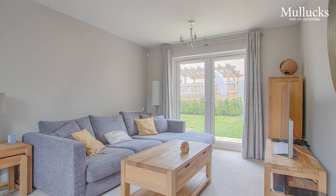Here in the separate sitting room for the property — again a lovely and spacious bright room with windows to the front and also double doors leading out to the private rear garden.